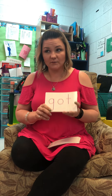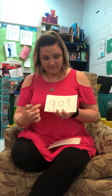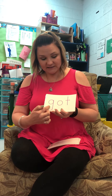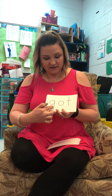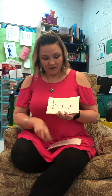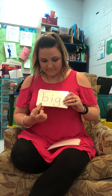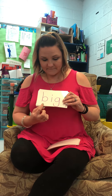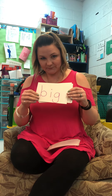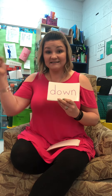F-R-O-M, from. We're going to spell this one and then sound it out and blend it. G-O-T. G-O-T, got. We're going to do the same thing with this one — B-I-G, big. D-O-W-N, down.